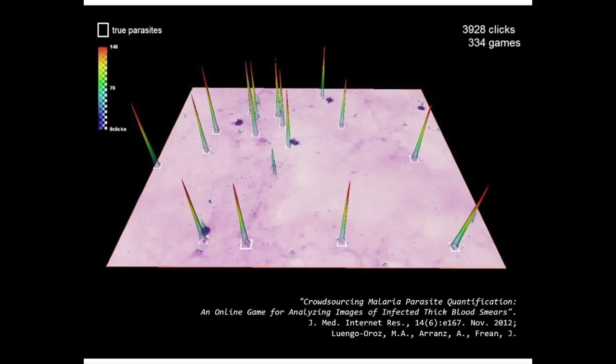The idea is very simple: if you give the same image to 10 people and 9 agree that there is a parasite there, probably there will be a parasite. In this paper, you can see the statistical analysis of all these more than 10,000 clicks. The conclusions are that 20 people playing for the first time, if you merge their clicks in a wise manner, will give you as good a parasite count as the gold standard from experts. If you take 13 people trained for one minute, you may have the same results.